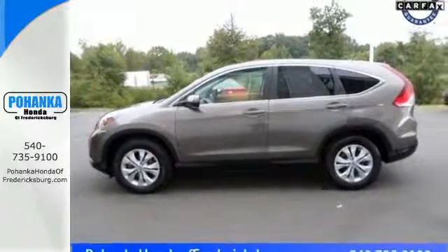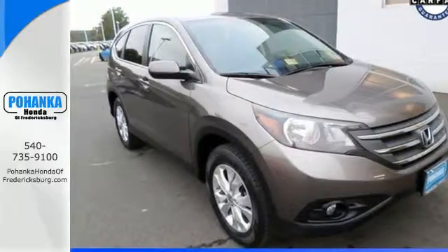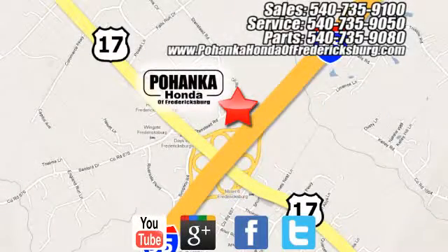This 2013 CR-V is ready for your test drive — see you today! Pohanka Honda of Fredericksburg is a great place to buy a car, conveniently located at 60 South Gateway Drive in Fredericksburg.